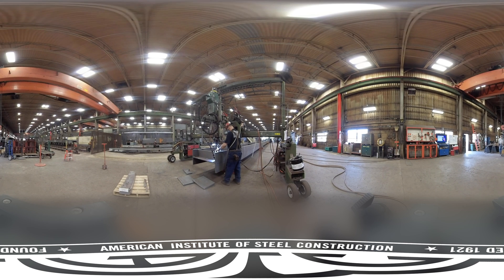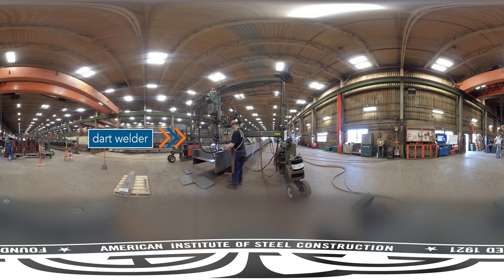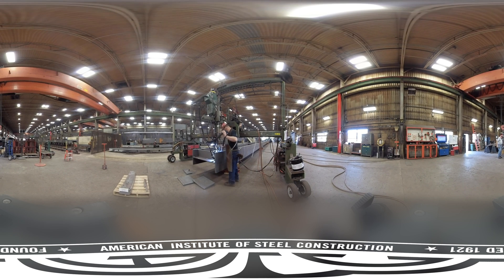Earlier we saw the stiffeners being placed. Here, welding equipment called a dart welder uses submerged arc welding to weld the stiffeners to the girder. As the equipment works its way across the length of the stiffener, the worker clears the slag from the weld, checks the weld in progress in case any setting adjustments are needed, and vacuums the excess flux, which is filtered and goes to the top of the hopper and eventually comes back down for reuse.